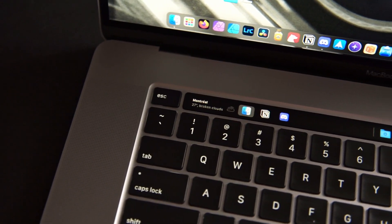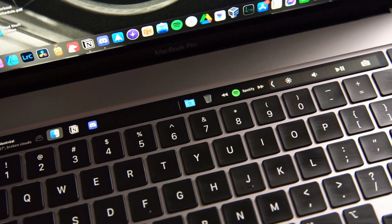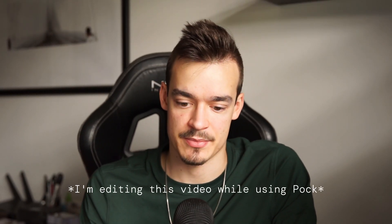That basically concludes the video with all the features. My touch bar setup is pretty simple — just the weather widget, the dock, and the Now Playing widget. I kept it simple, and this is genuinely how I use it all the time for switching apps or checking the weather. It works really well.